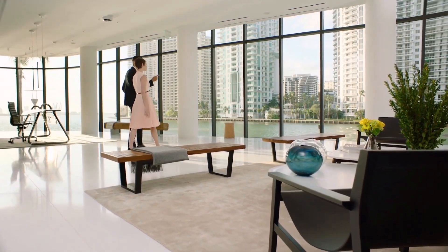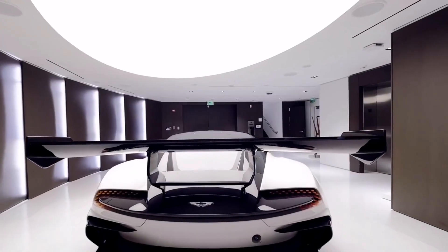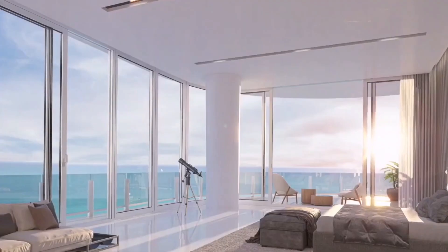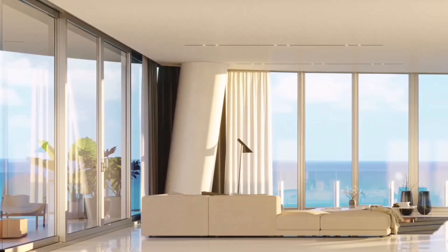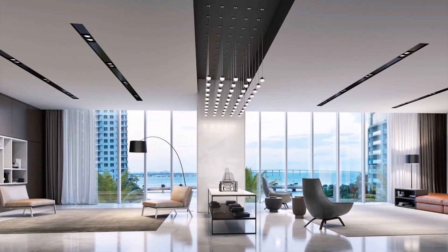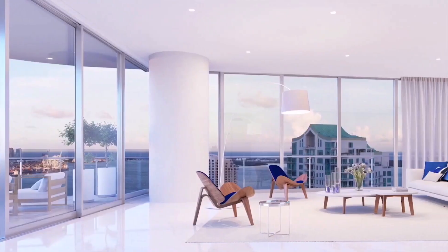GG Business Developments, which builds the Aston Martin Residences luxury residential complex in Miami, has published images of the interior of a three-story penthouse called "Unique," located on the top floors of a 66-story high-rise. The premium apartment is valued at $59 million, and together with the living space, the buyer will receive a rare Aston Martin Vulcan supercar.